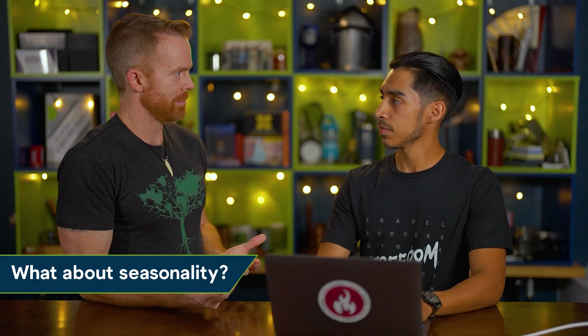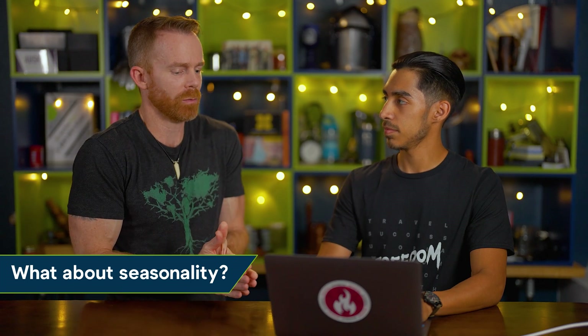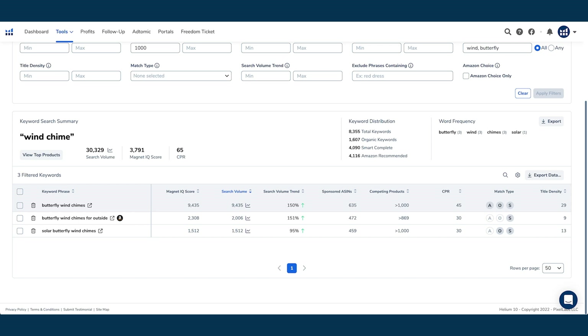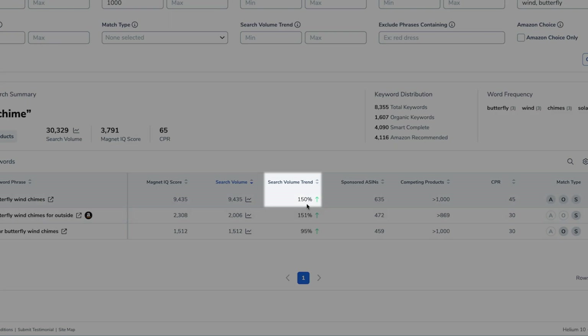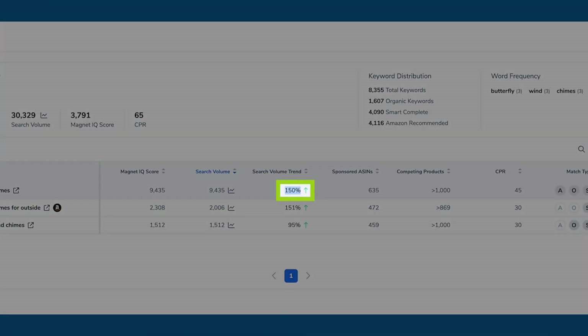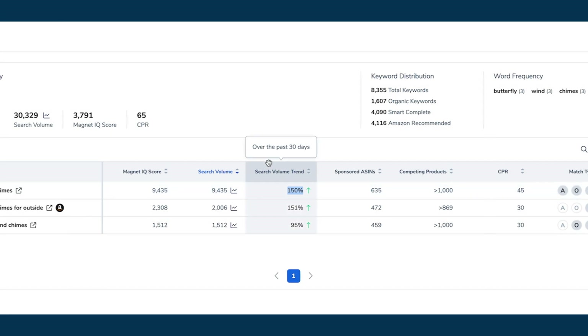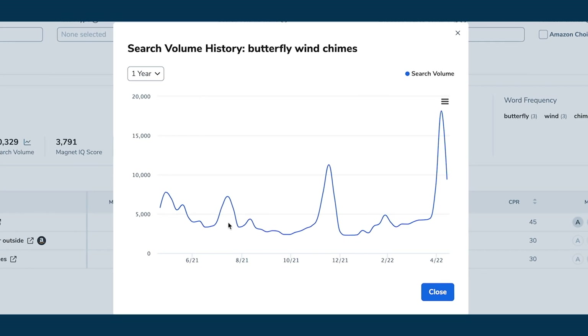What about seasonality? How do I know when a product is too seasonal to sell, and why should I be careful about that? We can look at the search volume trend to see if there's any seasonality for butterfly wind chimes. Right here, this indicates that the search for that specific keyword phrase has increased 150% in the last 30 days — which is why it has the green arrow going up instead of a red arrow pointing down. That's a pretty big jump, so let's click on the graph symbol to look at the details for butterfly wind chimes.